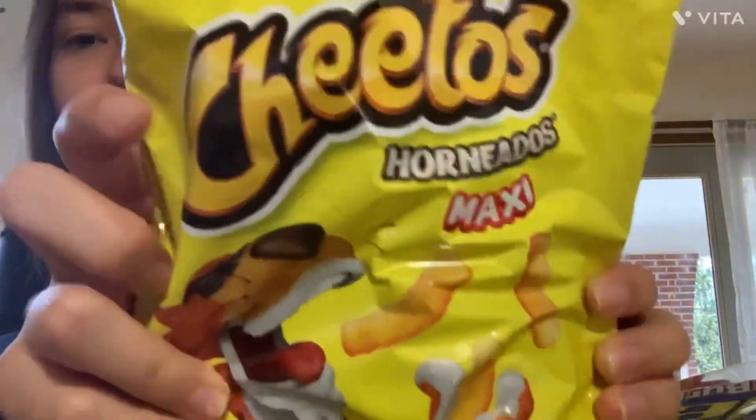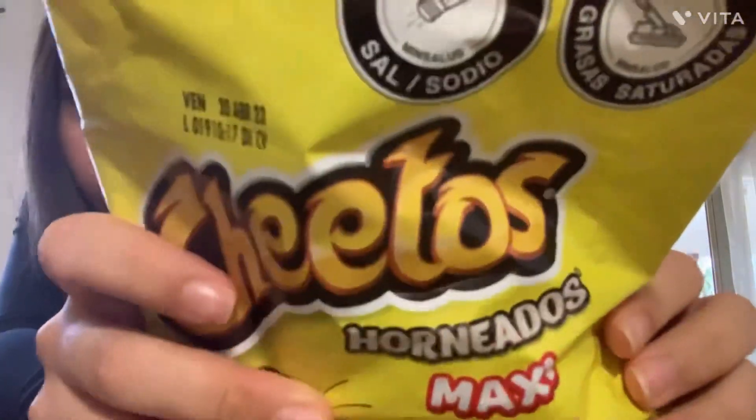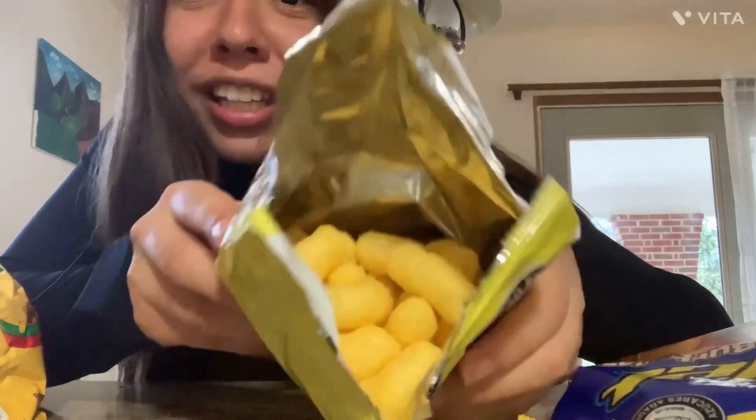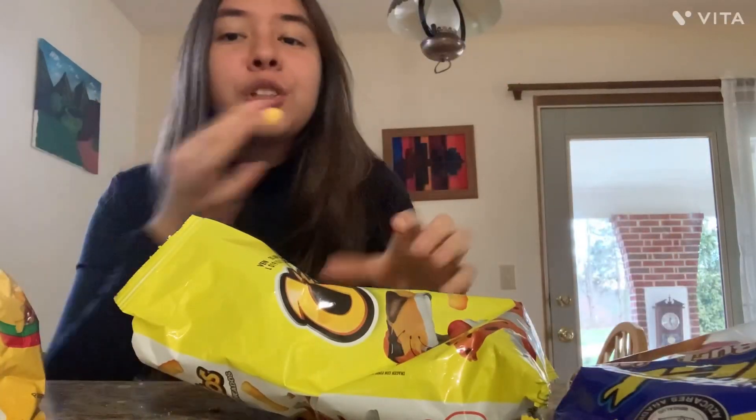Then we have chitos horneados. I ran out of storage but look at this — cold and delicious. These are my absolute favorite. I used to eat them when I was a baby, so very, very good.